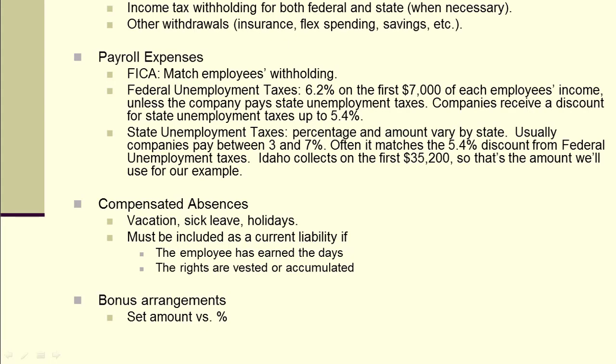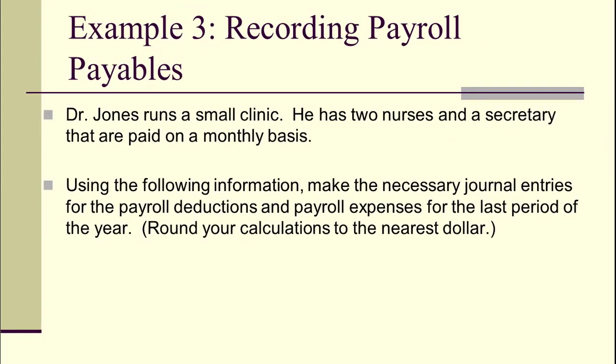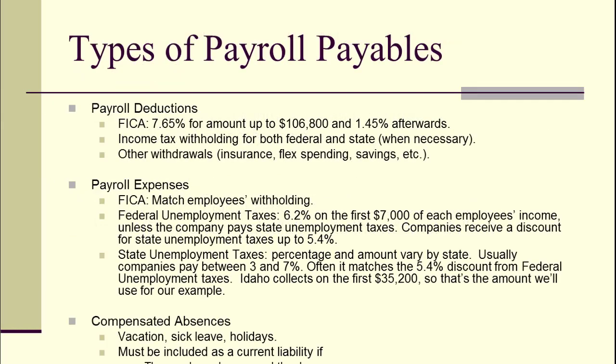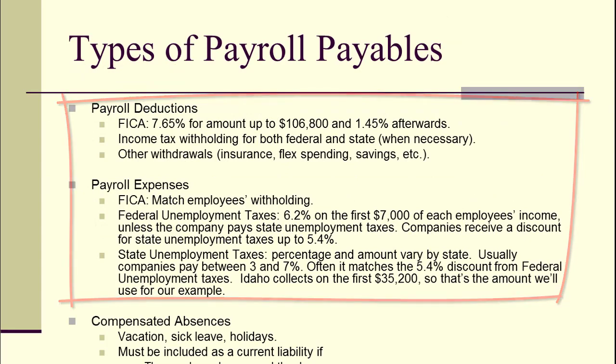Let's look at an example to cement these key concepts, numbers, and thresholds. This is Dr. Jones, who has a small medical clinic with two nurses and a secretary, paid on a monthly basis — he sends checks once a month. Using information from his payroll system, we want to make the necessary journal entries for payroll deductions and payroll expenses for the last period of the current fiscal year. We'll focus on just the first two types of payables — deductions and expenses — and get to absences and bonuses later.